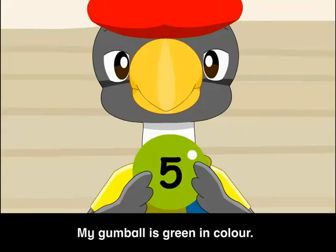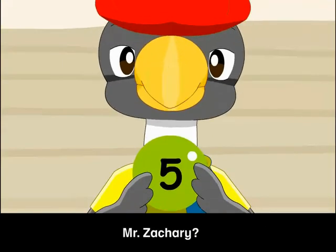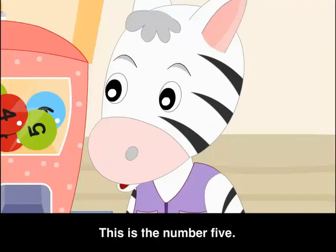My gumball is green in colour. What number is written on my gumball, Mr. Zachary?